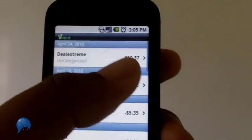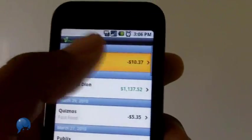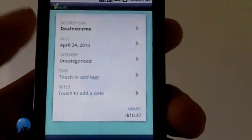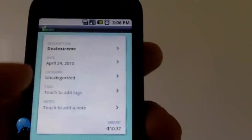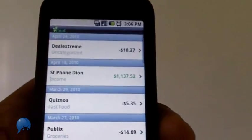So let's say I have my PayPal account linked here. I'm going through and I can see all the transactions I've had recently. I click one — it tells me the date, the category, I can add tags and notes. I can say, 'Oh yeah, I bought a lens for my camera,' and if I choose, I can put the shipping number right here and come back to it at a later date.